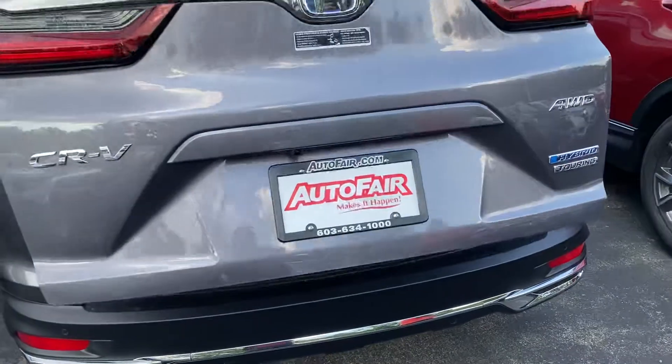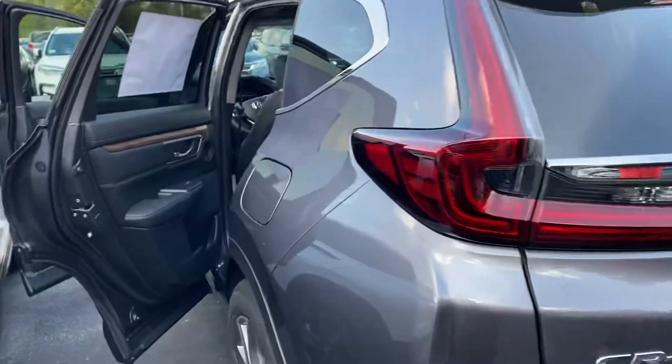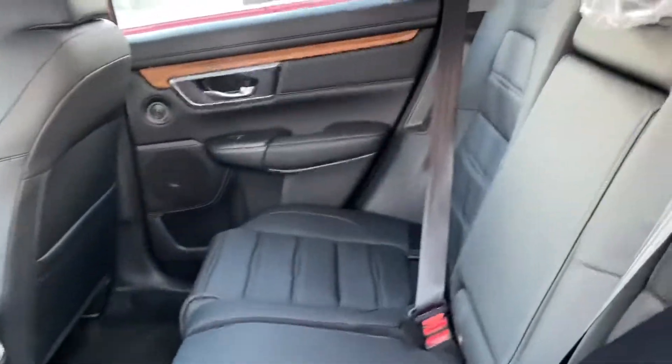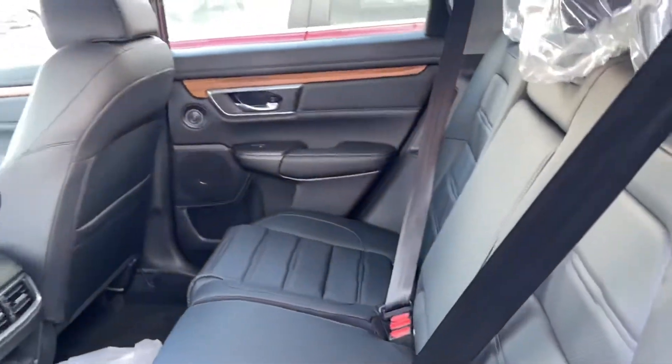The car is actually on right now and you can hardly hear it — it's super quiet. Here in the back seat, it's a nice and spacious back seat. That middle part folds down and has a couple cup holders for back seat passengers.